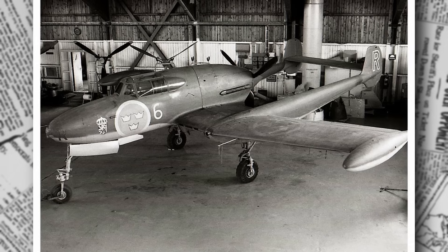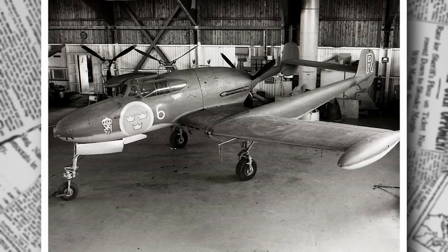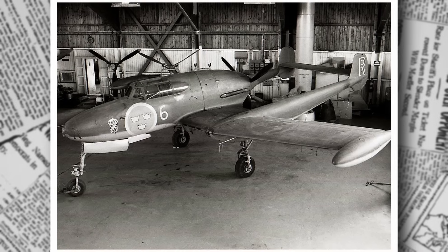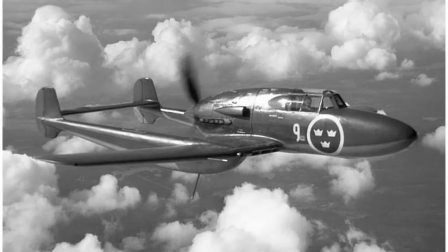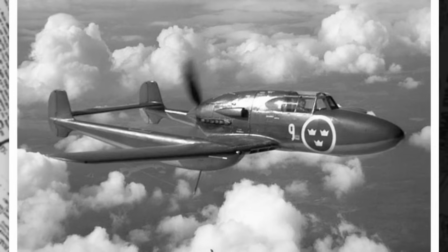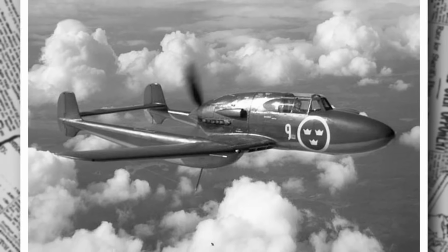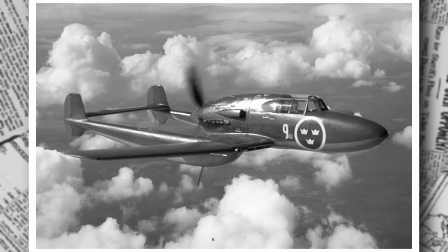The prototype's construction was a marvel of collaboration between Saab's engineers and Sweden's industrial base. The aircraft's airframe combined metal and wood, reflecting the resource constraints of wartime Sweden. The wings, designed for laminar flow to reduce drag, were built with a wooden core covered in stressed aluminum skin, a technique that balanced strength and weight. The twin booms, made of steel tubing, provided structural rigidity while keeping the tail assembly light.